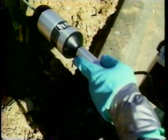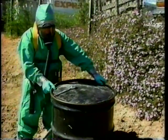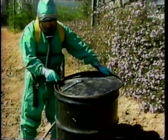Instruments are used to measure the temperature of the barrel and to identify any fumes or vapors present. The barrel is opened only after the measurements indicate that there is no obvious danger.